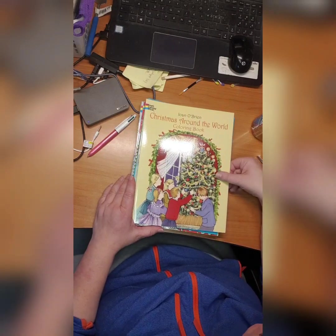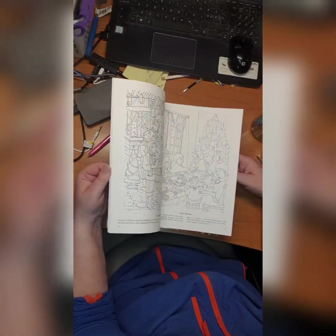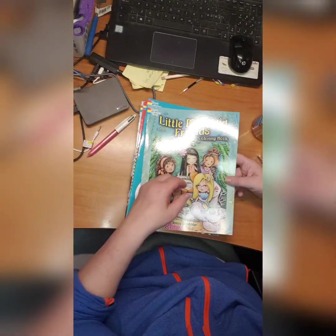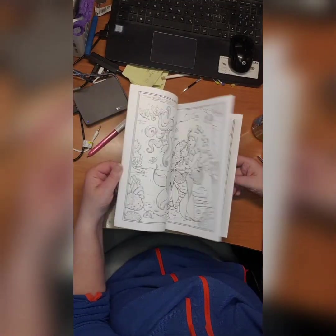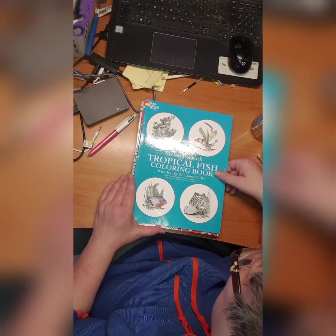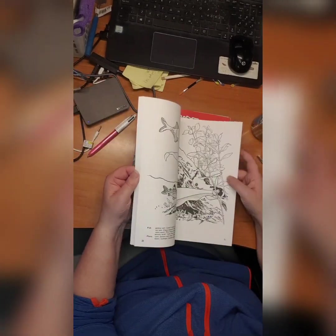Then we have Joan O'Brien's Christmas Around the World coloring book — didn't start it, very detailed. Then we have Teresa Goodrich's Little Mermaid Friends coloring book — cute but didn't start it yet. Then we have Stefan Bernach's Tropical Fish coloring book — I started this one of the first books I ever got.